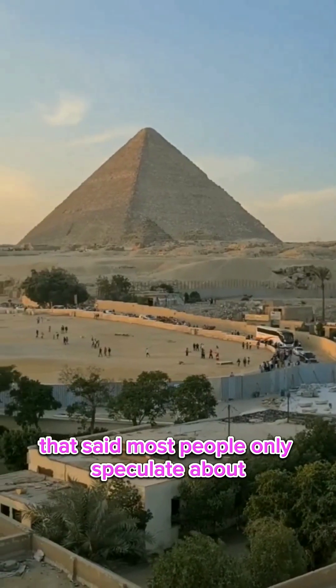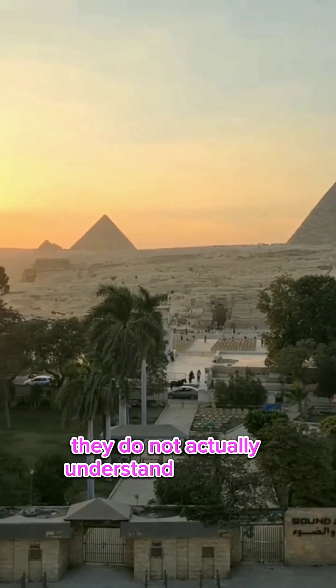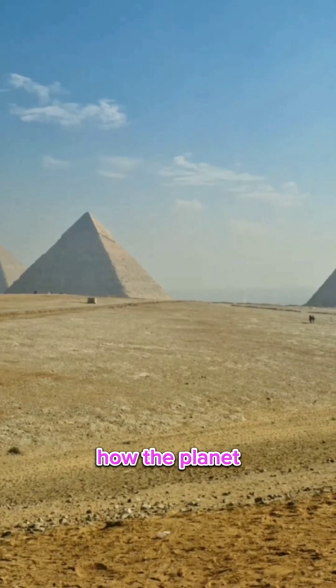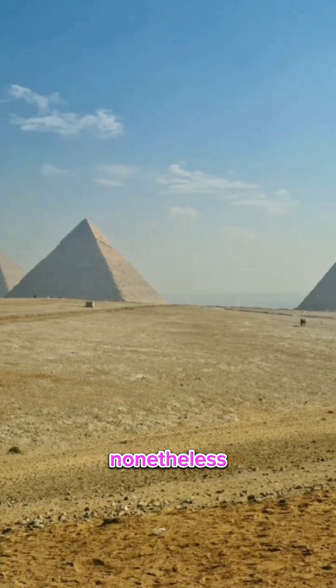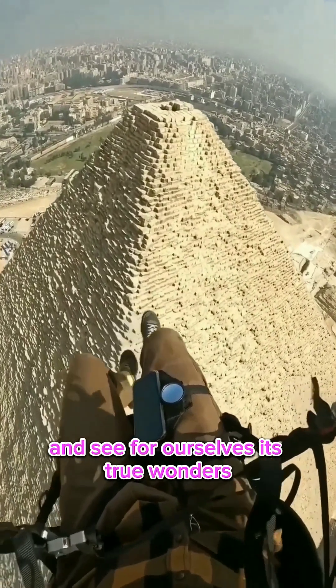Most people only speculate about and reaffirm all the false doctrines that were spoon-fed to them. They do not actually understand chemistry and stone structures, and they definitely do not understand fundamentally how the planet or nature works. Nonetheless, let us move on to the truly magnificent realm of Egypt and see for ourselves its true wonders.